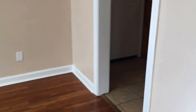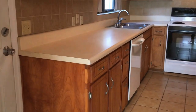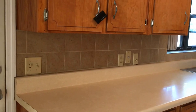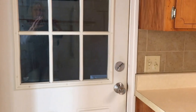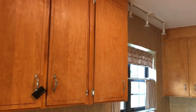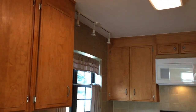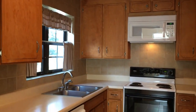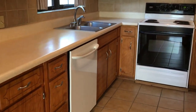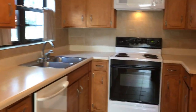We go directly through here right into the kitchen. We have tile flooring. It's a nice tile backsplash that goes right outside to the single-car garage. All wood cabinets, built-in microwave, electric range, dishwasher, and a stainless steel sink.